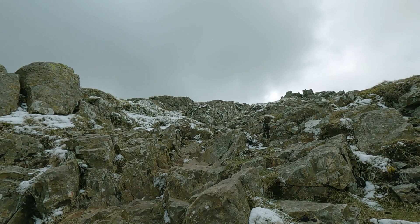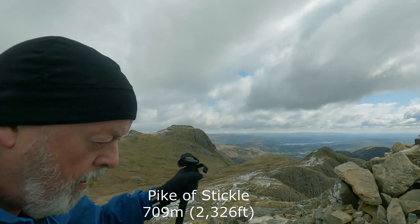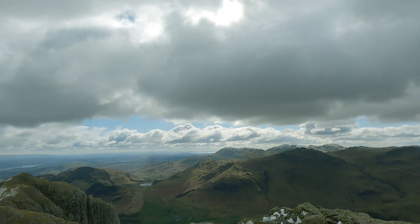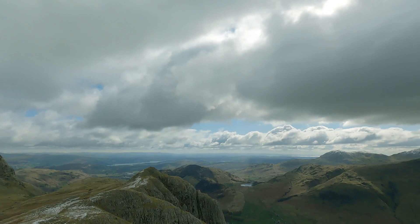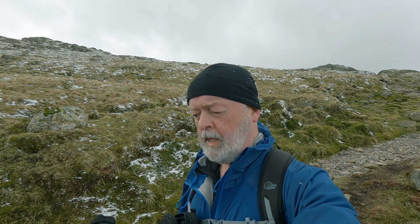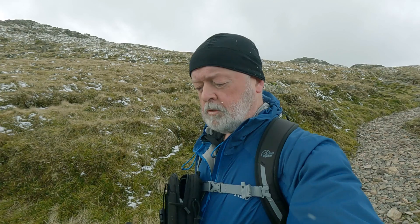There's no getting away from it - Pike of Stickle is definitely what you'd call a scramble. We made it! You can see right over to the sea. Magnificent - eye-wateringly cold. Just a small matter of getting down off here now. Just down off Pike of Stickle - that was fun!